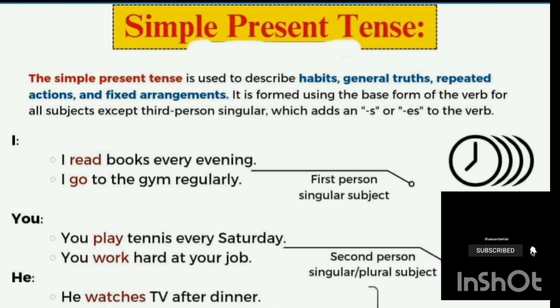With 'we' — first person plural — we use the first form of the verb. But with third person singular, we add S or ES to the verb. After S, SH, CH, or X, we use ES; otherwise we just add S. For example: 'he watches TV after dinner.'